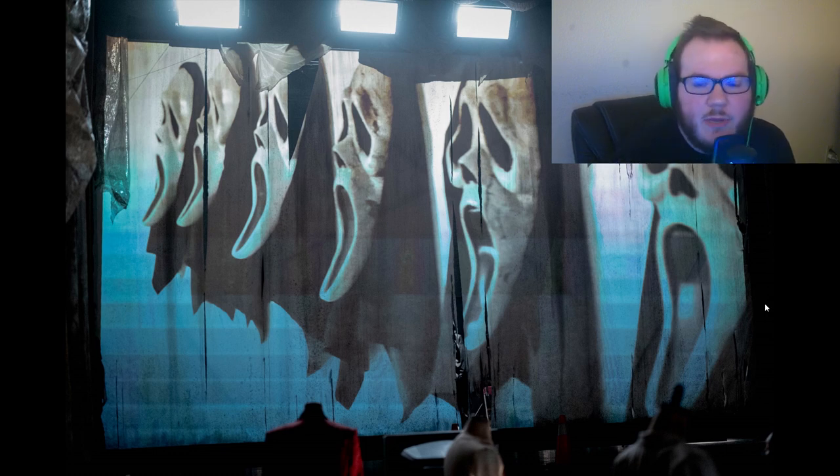Let's keep talking about Scream 6. There were some new movie images that dropped online. I actually received these images from fearhq.com — if you guys haven't checked it out, go check out the website, I'll post it down in the description below.